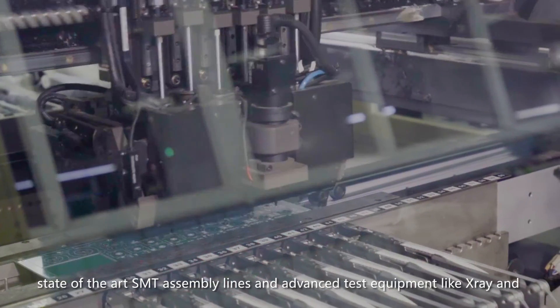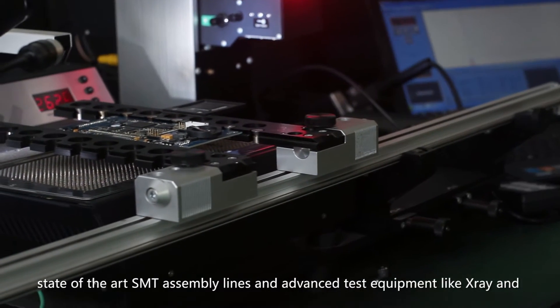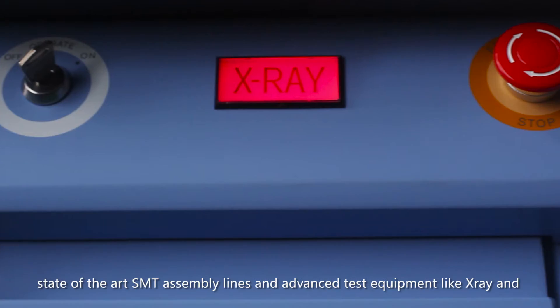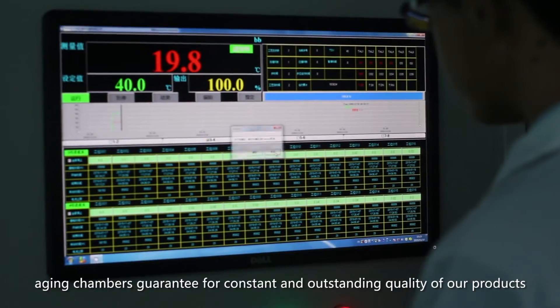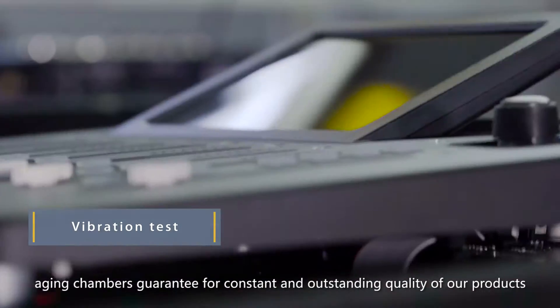state-of-the-art SMT assembly lines and in-house advanced testing equipment like our X-Ray or the huge environmental chamber guarantee constant outstanding product quality.